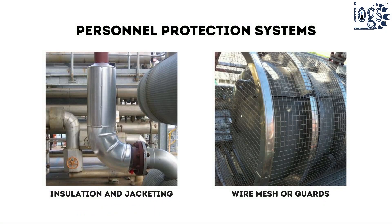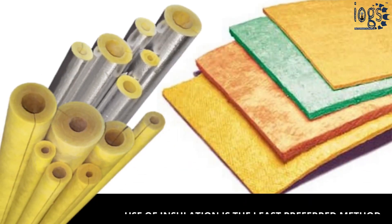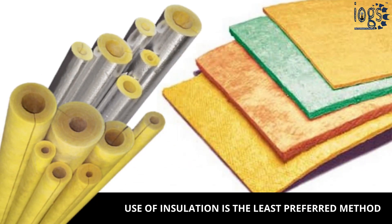The two methods commonly used to protect personnel from hot or cold burns are: covering hot or cold surfaces with specific insulation and jacketing material, or use of stainless steel mesh guards. Using insulation material for personnel protection is by far the least preferred approach.